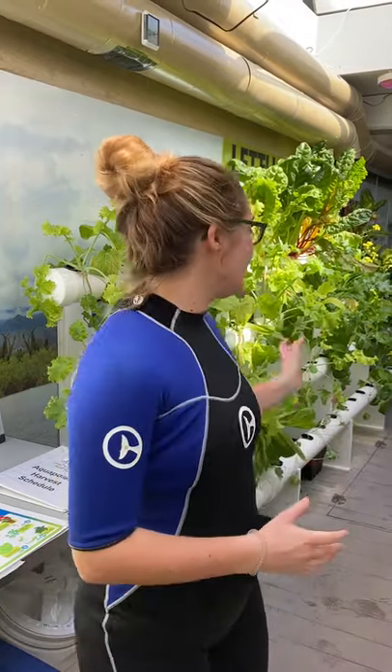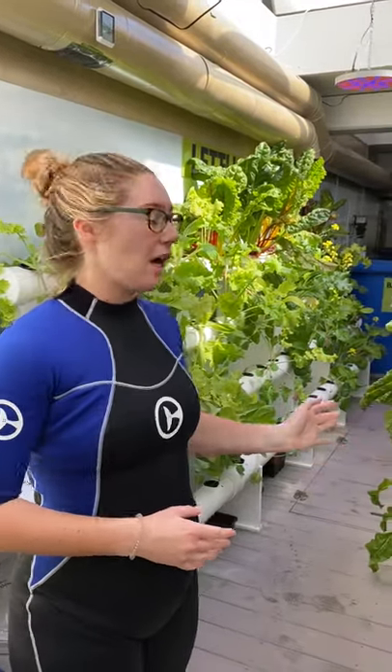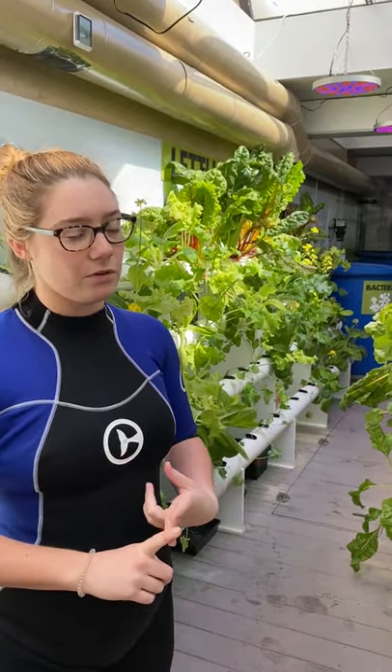Welcome to our aquaponics area. My name is Jana, I'm part of the sea turtle team and also the aquaponics team. Aquaponics itself is a mixture of aquaculture and hydroponics. Aquaculture is raising fish, like the tilapia that you'll see here, and hydroponics is growing plants without soil. In this system there is no soil — we found other ways to grow it, like water and some minerals.